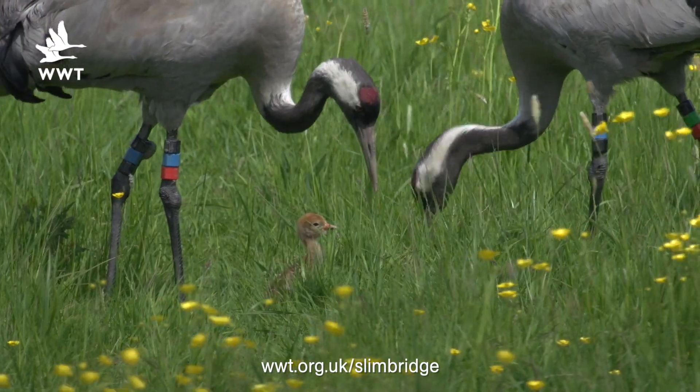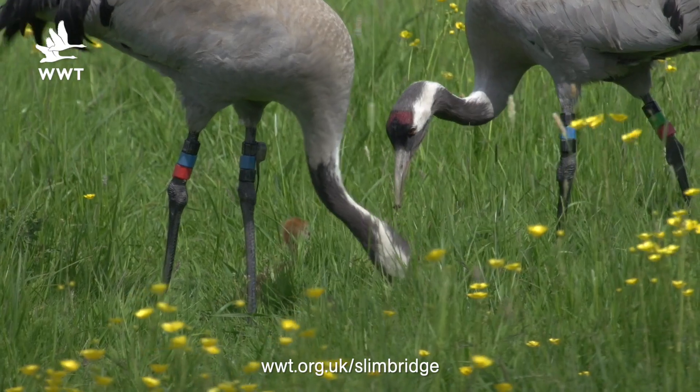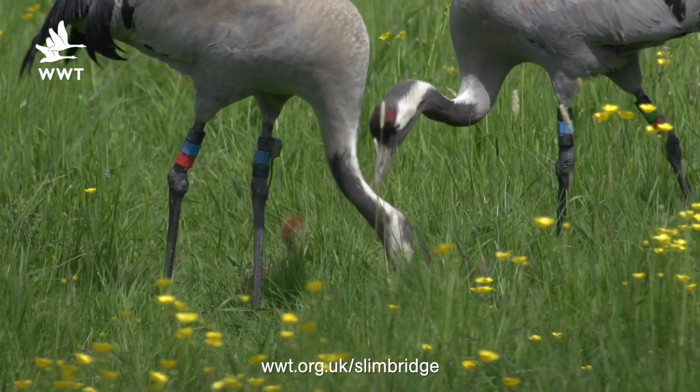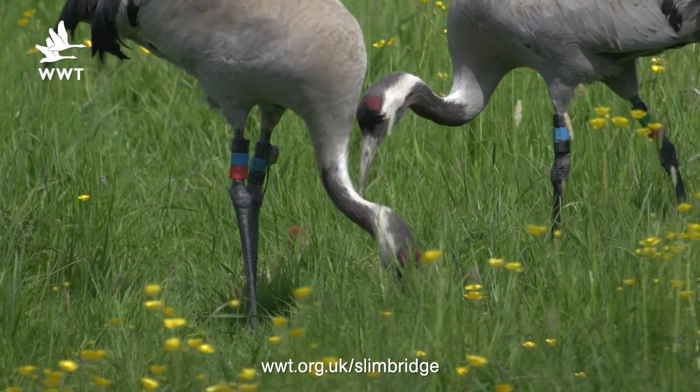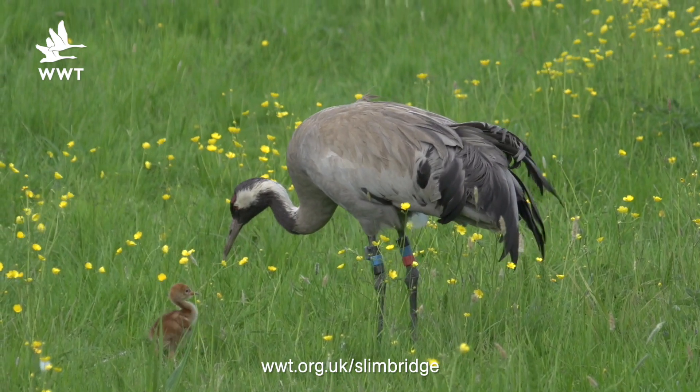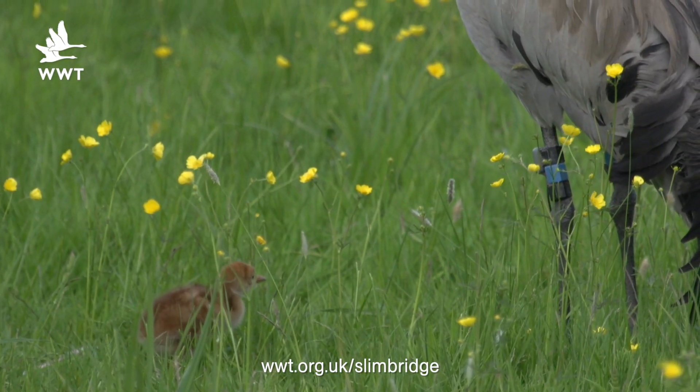Whilst the loss of the chick was devastating for us, Chris and Monty have actually carried on as normal and we hope and are sure that they would have learned from this encounter. We have everything crossed that Chris and Monty are now going to be able to focus all of the feeding and care that they can both deliver to this one chick, and that it will survive and fledge at about 70 days - nine weeks or so from now.